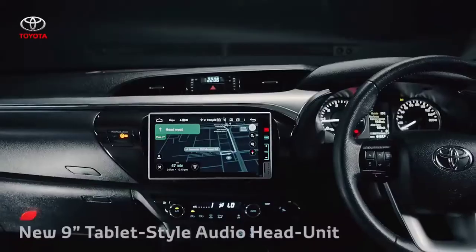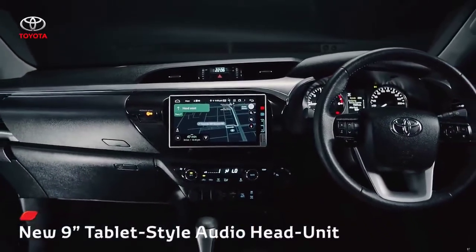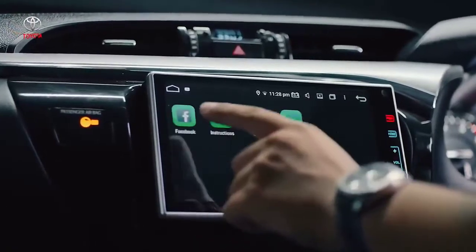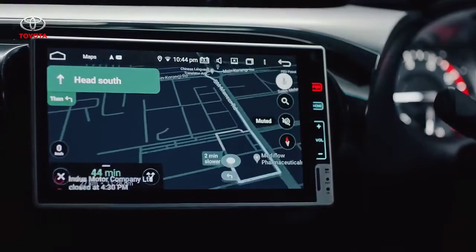The instrument panel showcases the newly designed tablet-style audio head unit with a 9-inch display featuring Android OS, 4G connectivity, and a six-speaker surround sound system.